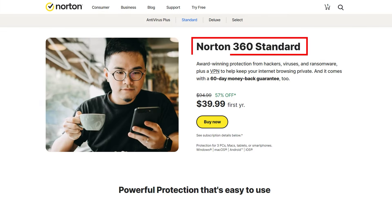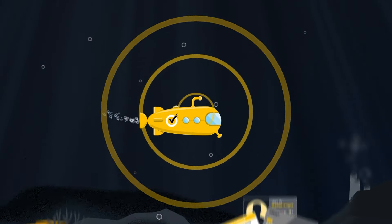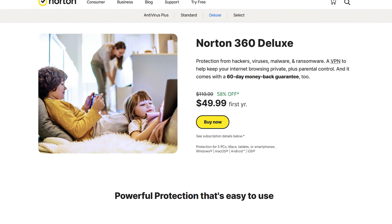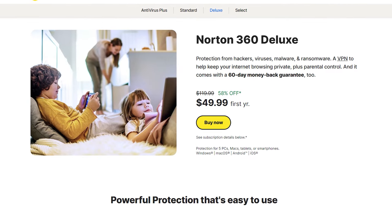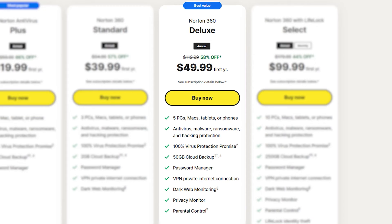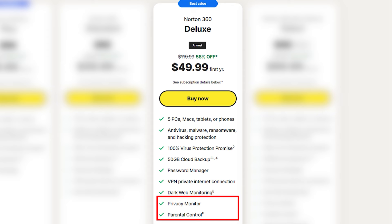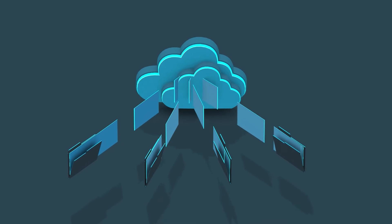Then there's Norton 360. This plan steps it up with VPN access and a unique feature that lets you scout the dark web — checking if your personal info is out there and giving you strategies to handle any nasty surprises. Norton 360 Deluxe is like the previous 360 but offers a more in-depth approach, giving you more tools to tweak and secure your safety settings. This plan supports up to five users, boosts your system privacy, and includes a hefty 50GB of storage space, great for backing up your devices and keeping your data safe, especially after a cyberattack.